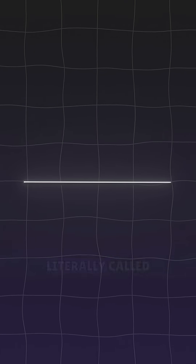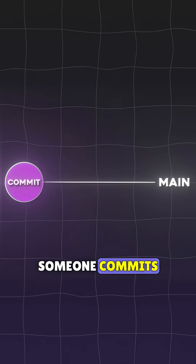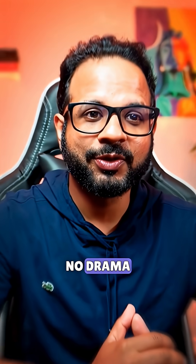Imagine this: there's just one main branch, literally called main. It's always clean, always ready to go live. Every time someone commits to it, it's like saying, hey, this is ready to ship. No extra steps, no drama.